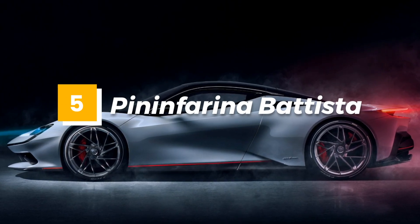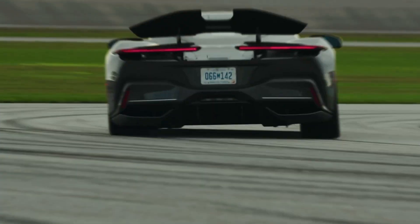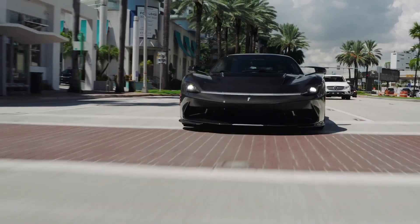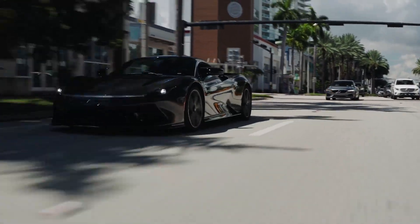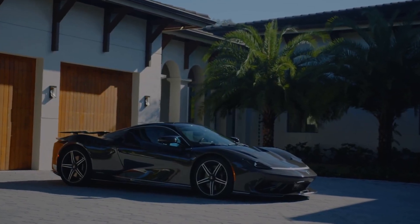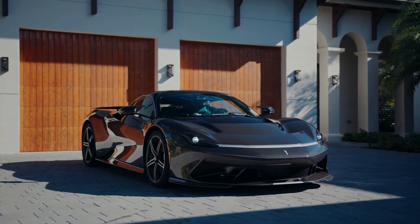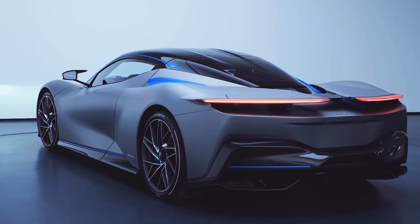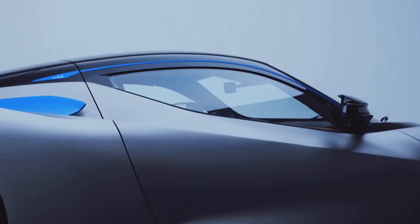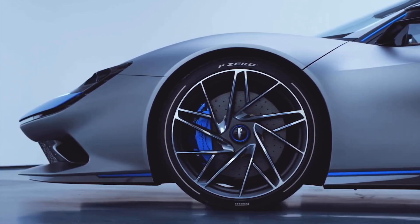Number 5: Pininfarina Batista. The Pininfarina Batista is a stunning electric hypercar that was first unveiled at the 2019 Geneva Motor Show. This impressive car boasts a top speed of 218 miles per hour and can go from 0 to 60 miles per hour in less than 2 seconds. With a range of over 300 miles, the Batista is not only powerful but also practical, making it a fantastic option for those looking for an eco-friendly yet high-performance vehicle.